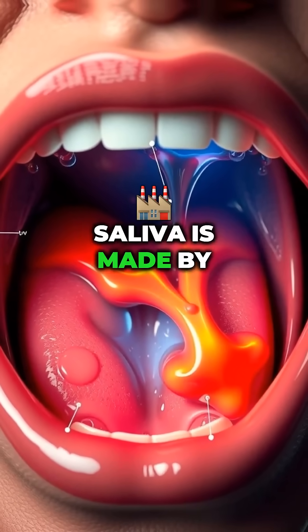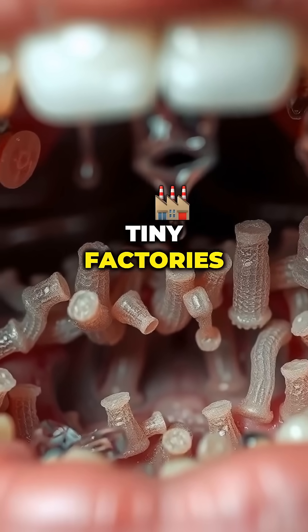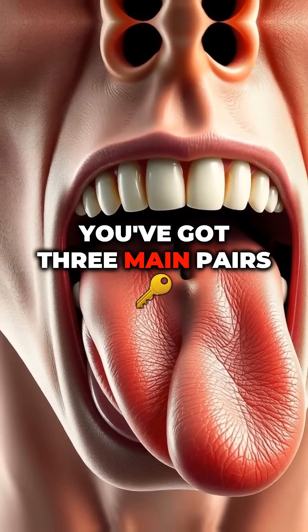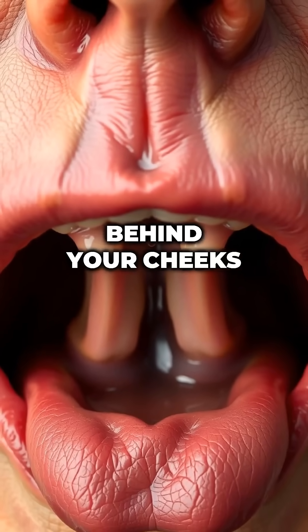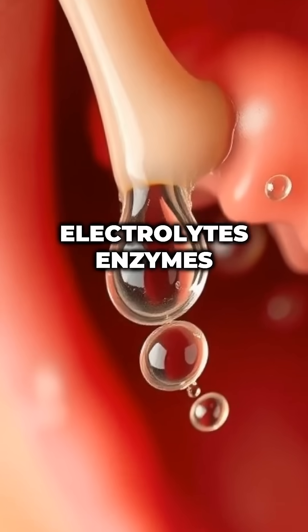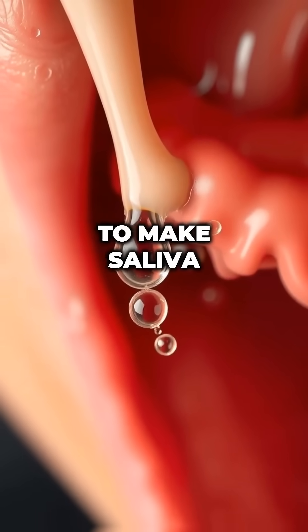Where does saliva come from? Saliva is made by tiny factories in your mouth called salivary glands. You've got three main pairs: under your tongue, behind your cheeks, and under your jaw. These glands extract water, electrolytes, enzymes, and mucus from the blood to make saliva.